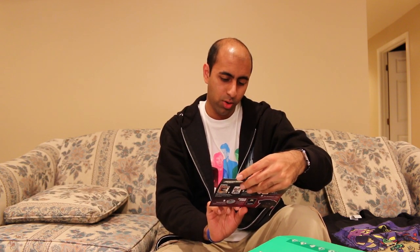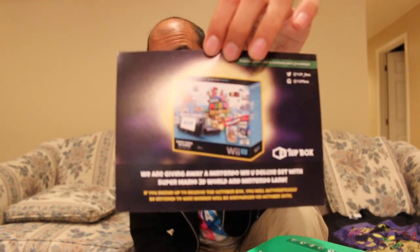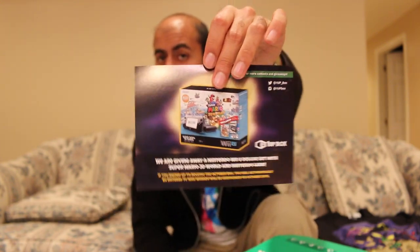Then there's a 1UP Box giveaway card. They're giving away a Nintendo Wii U, Super Mario 3D World, and Nintendo Land if you sign up to receive the October box — you'll be automatically entered to win. The winner will be announced on October 30th. So every now and then you get entered into certain giveaways, which is really cool. I'm entering this giveaway — who knows if I'll win. Probably not, but still pretty neat.